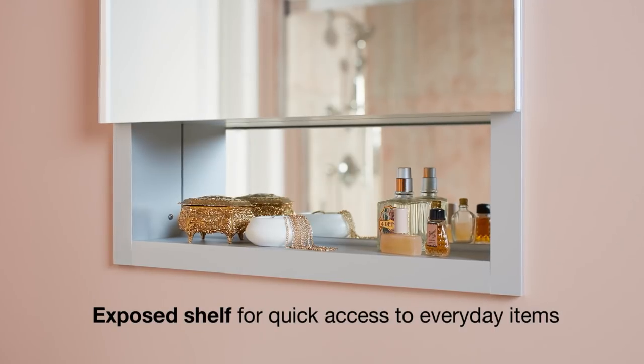Verdera is available with an optional exposed shelf that provides quick access to the everyday items you use most, like your brush, lipstick, or toothbrush.